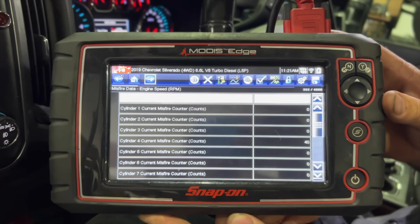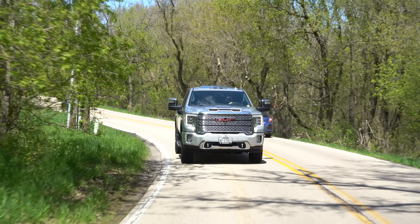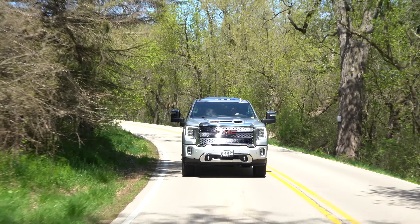Certainly you'll feel that dead misfire in the truck. If it's a dead misfire, it might be intermittent — you never really know. They could present as intermittent or it could always be misfiring. You'll definitely feel the difference in how smooth the truck drives.